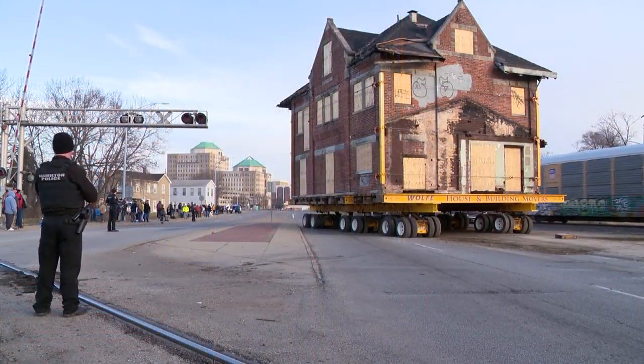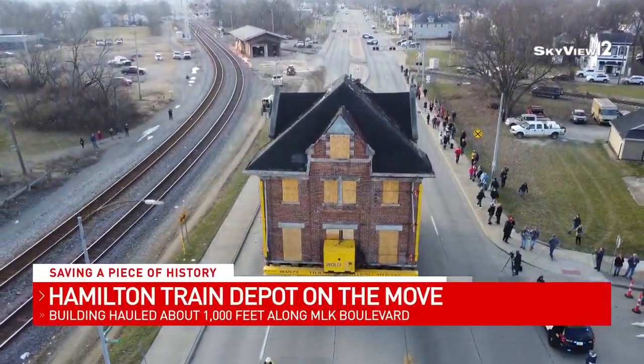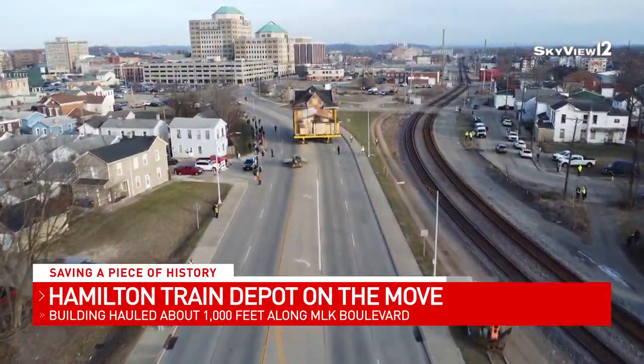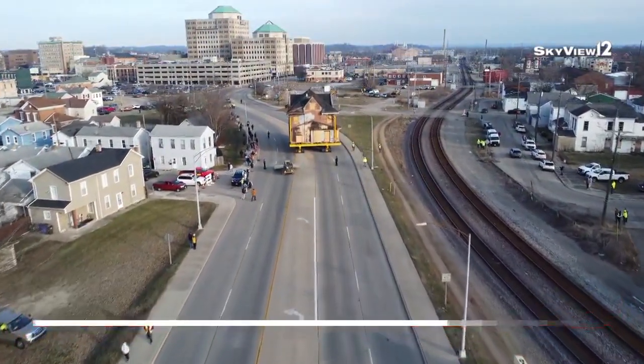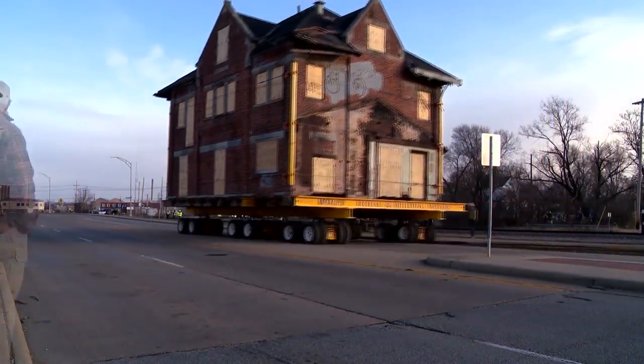When I saw it moving down the street I said — because to see that building moving down the street is an amazing sight — but this is a celebration of Hamilton's history. It's a big step in the celebration of our history. Hamilton's train depot needed to move in order to preserve the buildings, which date back to the 19th century. The buildings were in danger of being demolished before the city decided to physically move them.